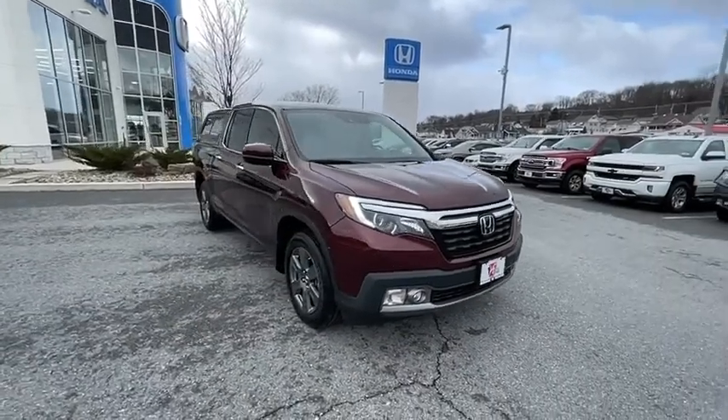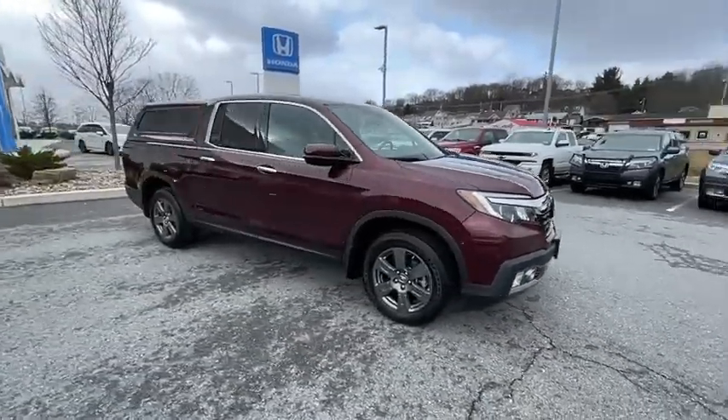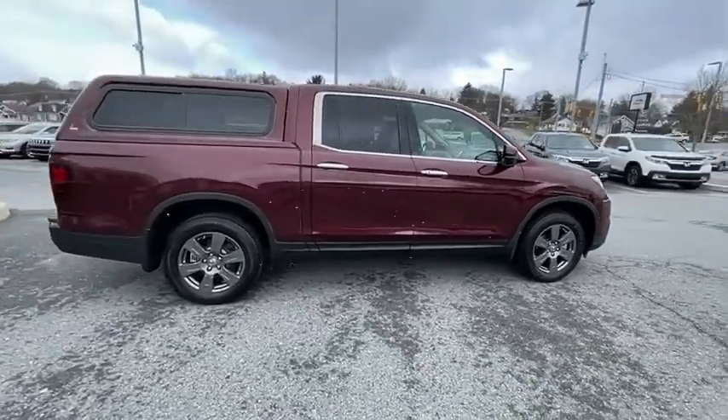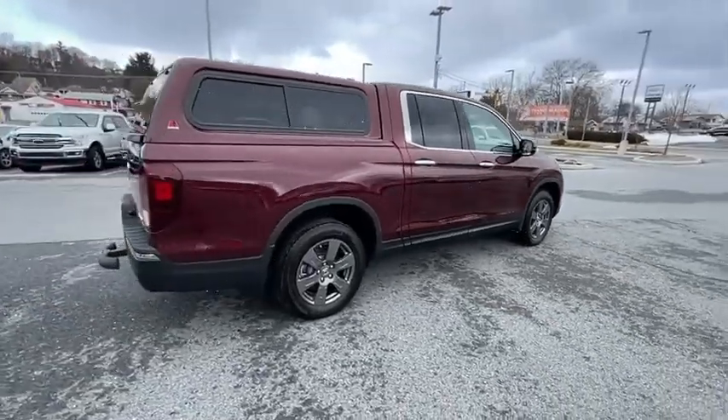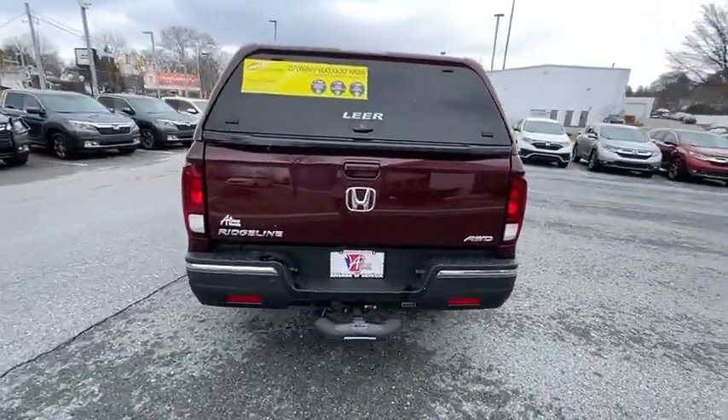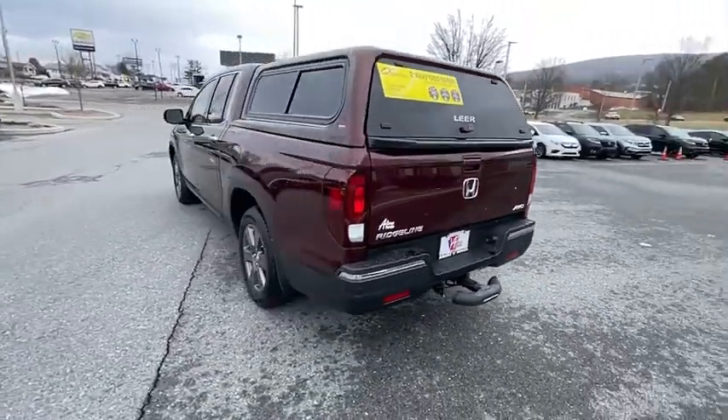You are going to love the 2020 Honda Ridgeline. The Ridgeline was designed to give you exactly what you need to get the job done. And with Honda quality built right in, this truck can be with you for the long haul. This vehicle has less than 25,000 miles.